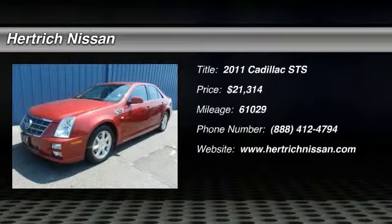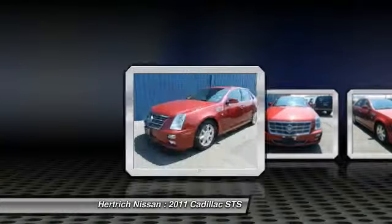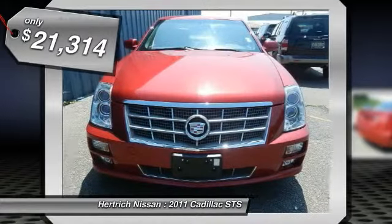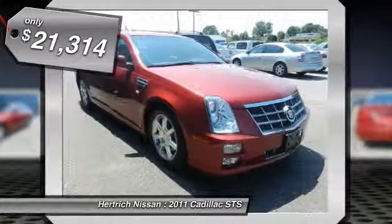Herchig Nissan is excited to offer this 2011 Cadillac STS. Excellence, luxury, and stature are just a few of the pillars this car is built upon. This vehicle won't last long — take it home today.